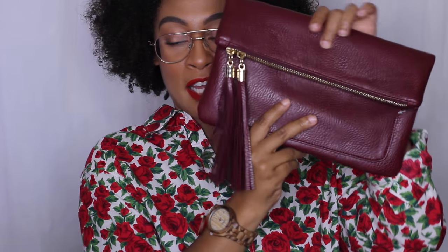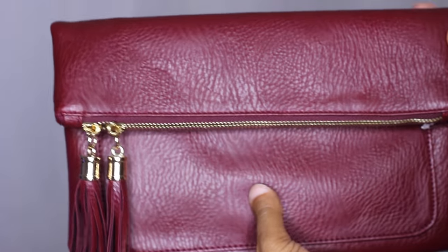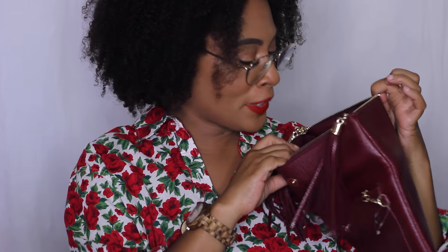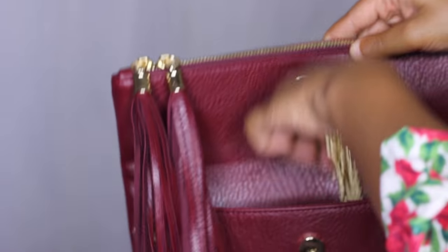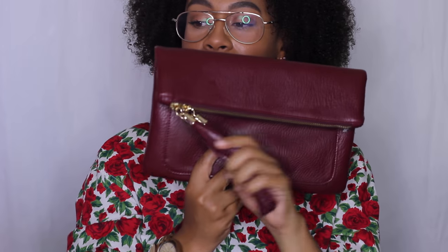To go along with the burgundy shoes, we had to get a purse to match. I found this at Fashion Q — I believe it was no more than $20. The bag extends and has a lot of space on the inside. It's a no-name brand, but it was a perfect match to the shoes. If you don't want to wear it as a clutch, it has a nice chain detail so you can wear it as a crossbody. I also love the tassel detail — tassels are in right now, any fringe or tassels you can rock for summertime.